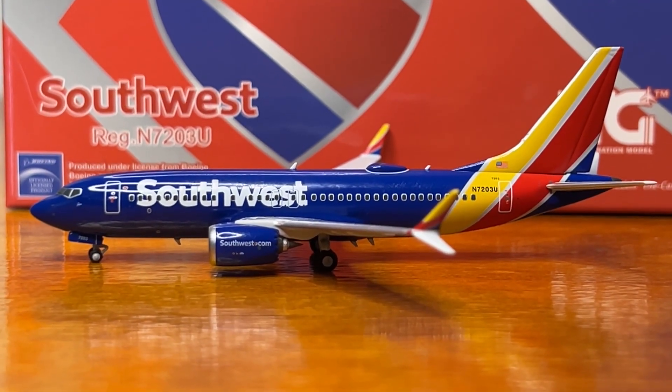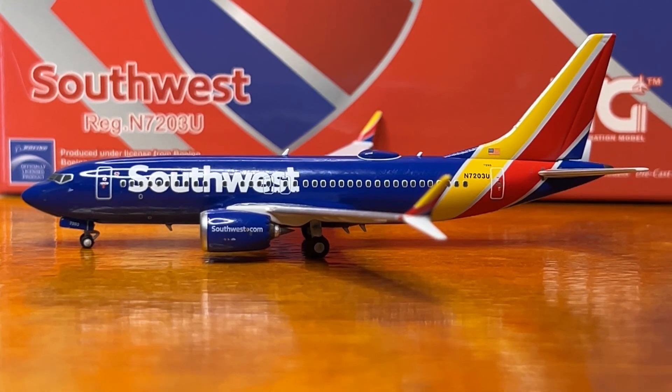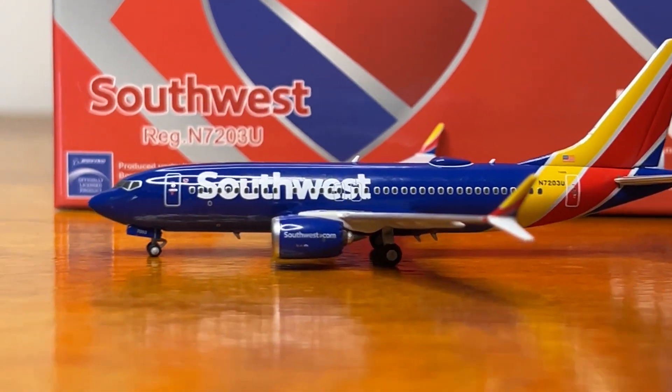Hi everyone, my name is JT Pilot and today we'll be making another 1:400 scale model review. This time we'll be reviewing the NG Models Southwest Airlines Boeing 737-MAX7.